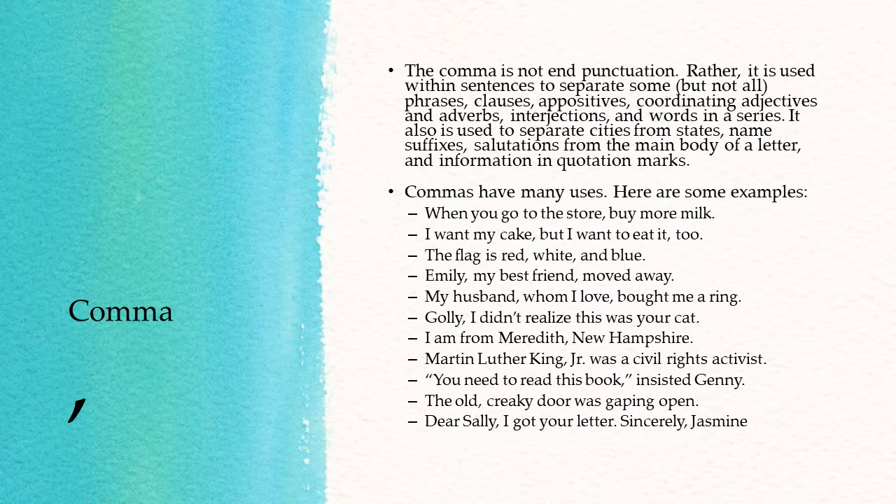The comma. The comma is not end punctuation. Rather, it is used within sentences to separate some, but not all, phrases, clauses, appositives, coordinating adjectives and adverbs, interjections, and words in a series. It also is used to separate cities from states, names, suffixes, salutations from the main body of a letter, and information in quotation marks. Commas have many uses.